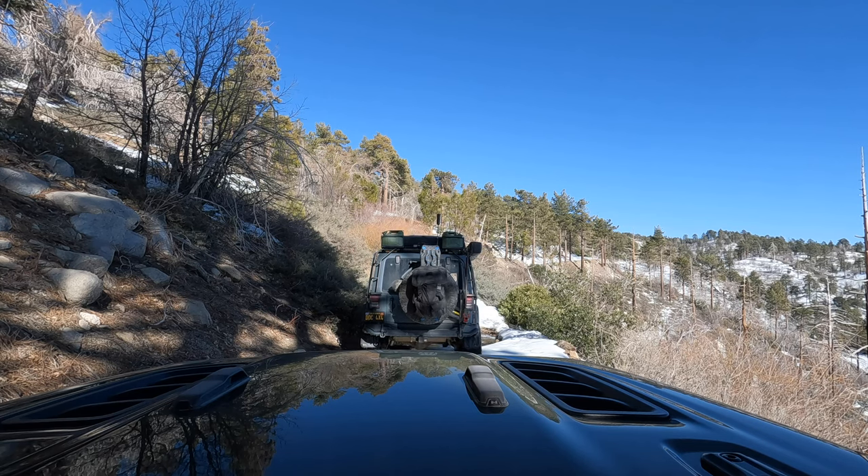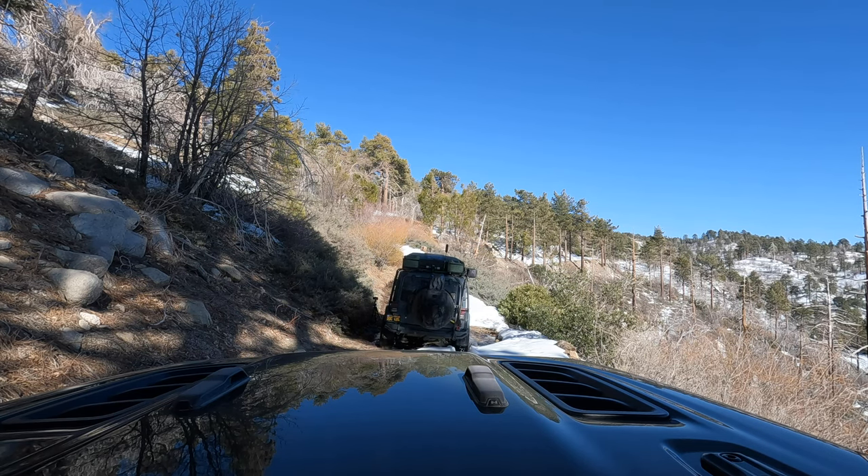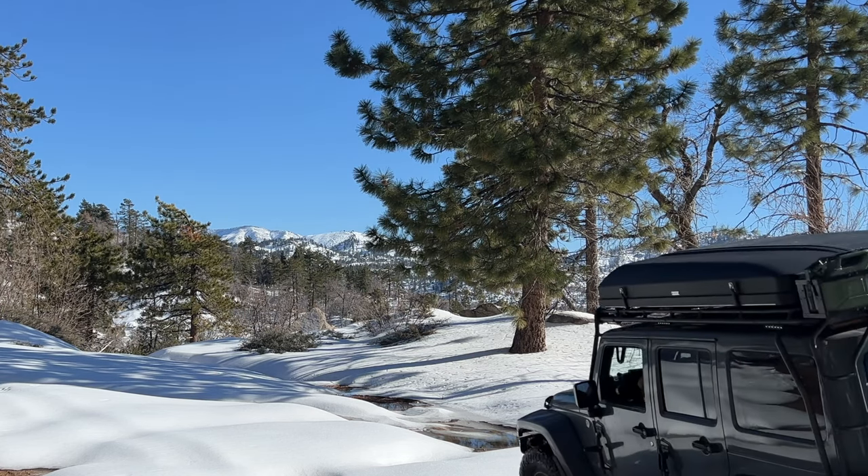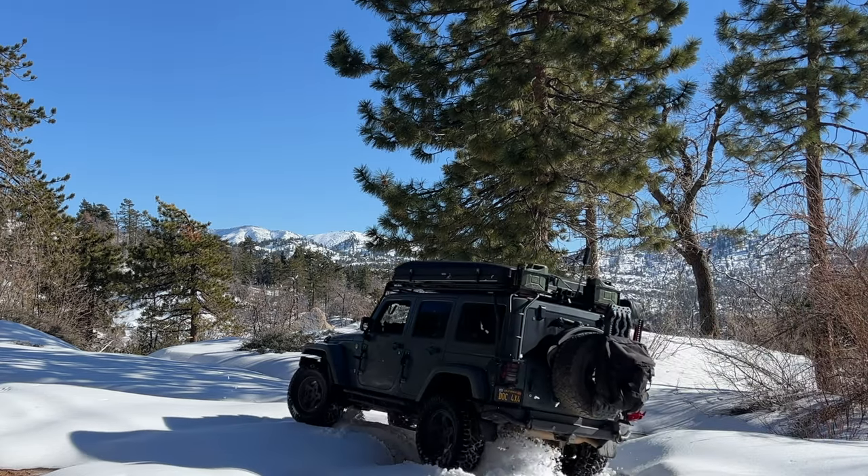I ended up getting stuck here, so let me back up and give it a little more speed. We should maybe reassess whether we're going to keep going, based on what the fireman said about not wanting people up here. Reassessing wasn't in our vocabulary, so we doubled down and pressed on.